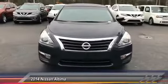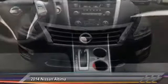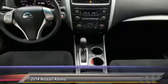Bluetooth, power steering, adjustable steering wheel, driver airbag, keyless start. Come and take a test drive today.